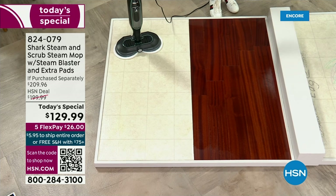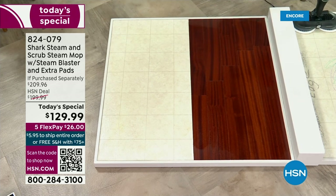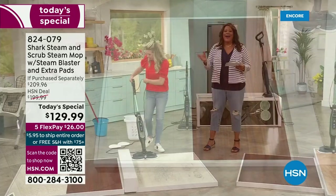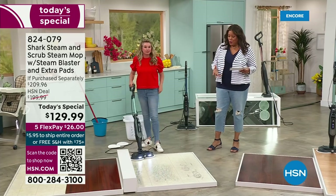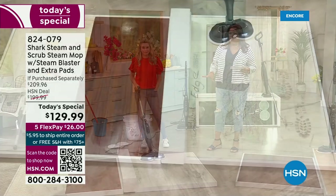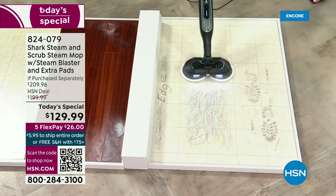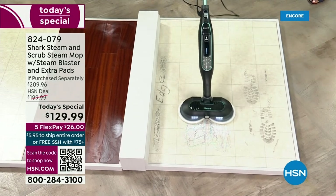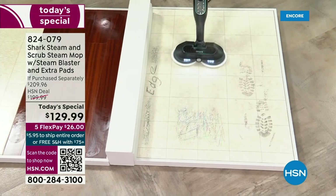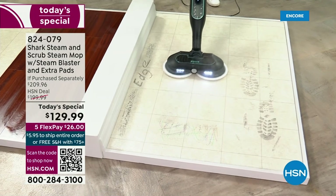Within just a couple of seconds, it's almost dry. And what I love is I'm talking your vinyl floors, your hardwood floors, your marble floors, your tile floors, your stone floors — it is going to work on any floor. And if you have toddlers at home, pets at home, or you're a caregiver taking care of the elderly — messes are going to happen. It's not a matter of if, but when.